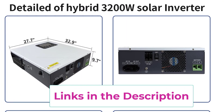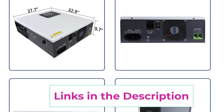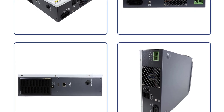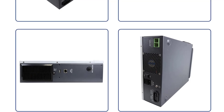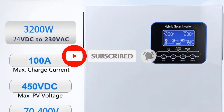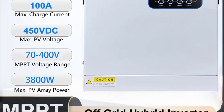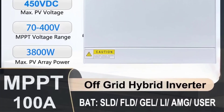An intuitive LCD interface provides real-time system data, making it easy to monitor power generation, load status, and battery health. Built with high-quality, weather-resistant components and advanced safety protections, the 3200W Hybrid Solar Inverter delivers dependable performance for years. It's the perfect choice for homeowners or businesses looking for a scalable, energy-efficient solution to cut costs and increase energy independence.